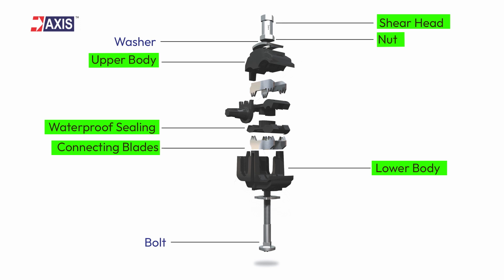The lower body portion provides stability for the connecting blade tips. At the bottom, there is a bolt that gets tightened to clamp the connector securely onto the cable, eliminating any potential loosening over time. Lastly, the end cap covers the termination point after the connector is installed to prevent any accidents.